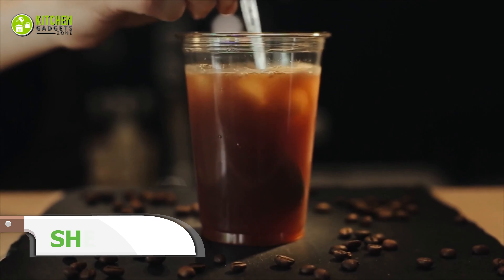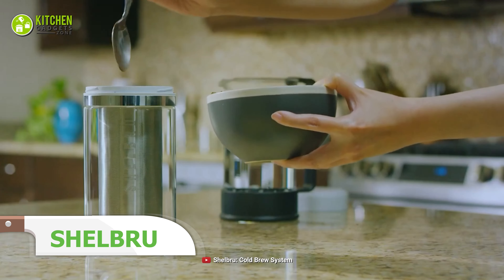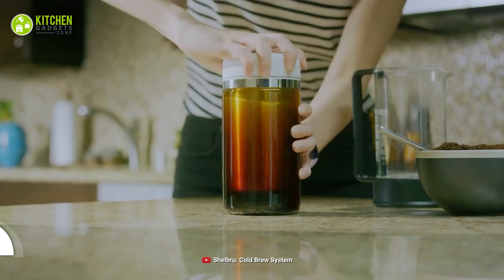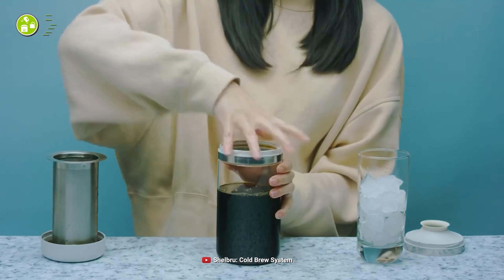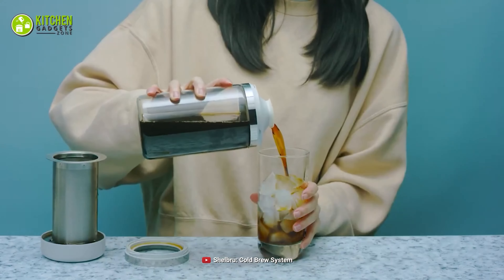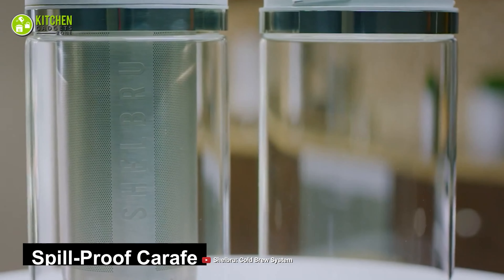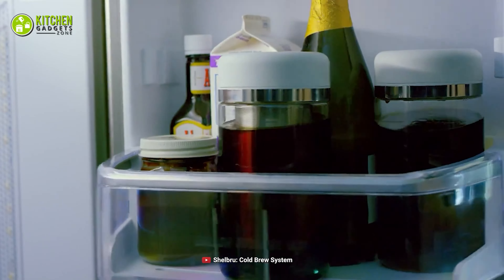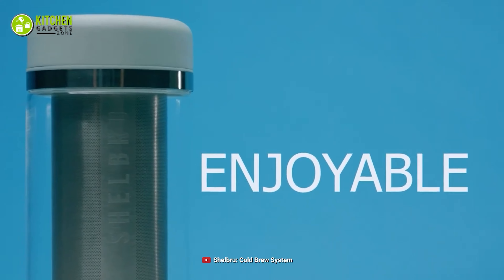Do you love cold brews more than regular coffee? Check out the Shell Brew, a two-in-one solution to your cold brewing method. It comes with a dual filter, which lets you make a strong, concentrated, and consistent cold brew anytime. With a spill-proof carafe and slim design, you can enjoy a refreshing cold brew by keeping it in the refrigerator. You never have to settle for a less flavorful cold brew when you get the two-in-one Shell Brew system.